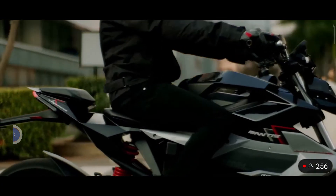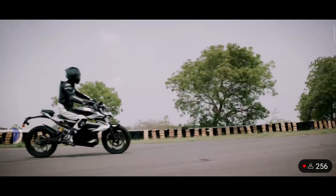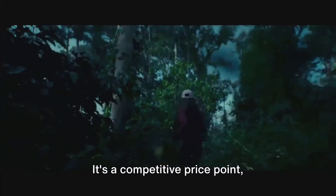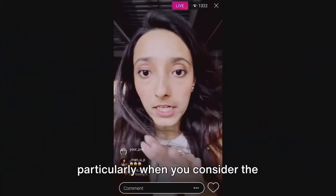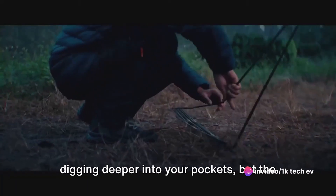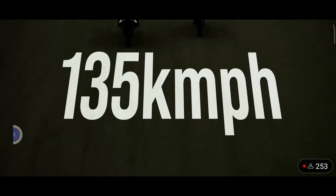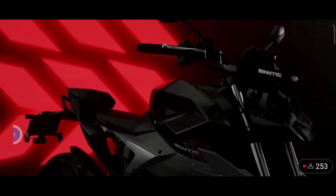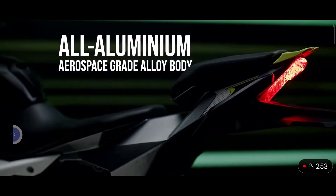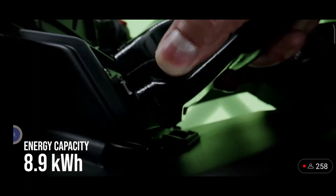Innovation doesn't always have to break the bank, and the Oryxa Mantis is a testament to this. Priced at a modest 3.6 lakh, it's an electric bike that gives you the best of both worlds. Other bikes in this class may have you digging deeper into your pockets, but the Mantis proves that affordability and innovation can go hand in hand. You get a machine packed with a 21-kilowatt motor, a top speed of 135 kilometers per hour, and a stunning range of 220 kilometers.